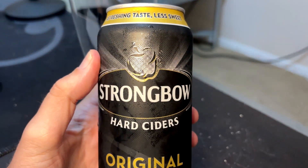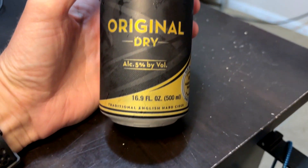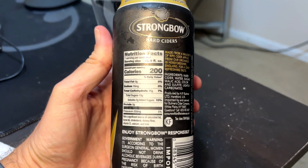Hey, welcome to another episode of Cider Saturday with me, Chad, of Chad's B-Reviews. We got a pretty classic, ubiquitous cider tonight. This was kind of like the Guinness of ciders — Strongbow Hard Ciders. Original dry, 5% ABV, 500ml bottle, traditional English hard cider from HP Bulmer. Number one hard cider brand in the world.